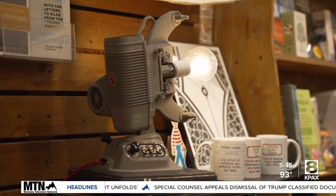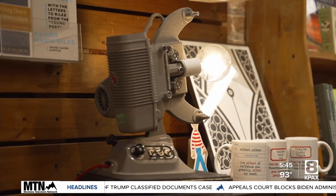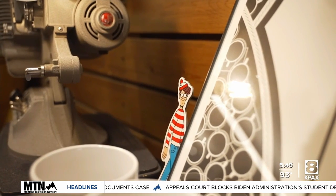If you'd like to find some of the Waldos yourself, look for the large cutouts in a store window. And for a full list of participating stores, you can head to our website.